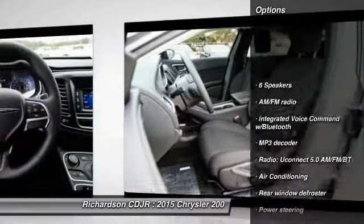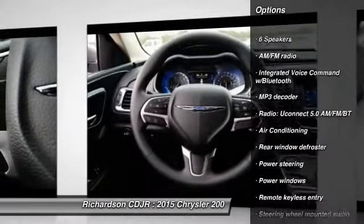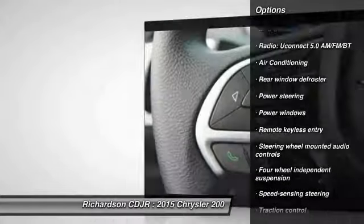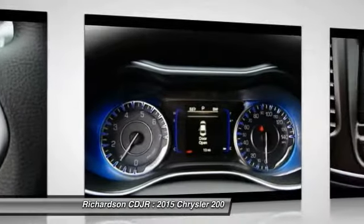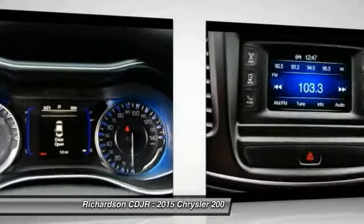Traction control, dual airbags, power steering, air conditioning, front four-wheel disc brakes, compass, security system, rear window defroster, power windows, and electronic stability control.